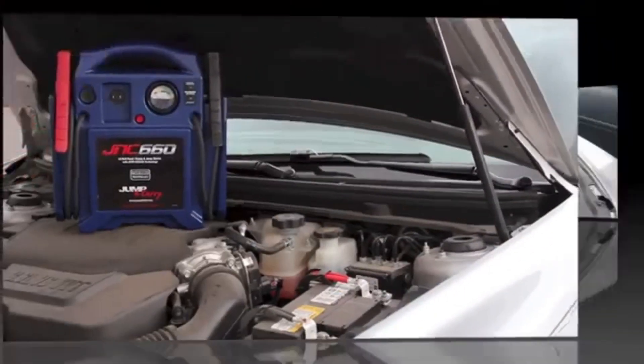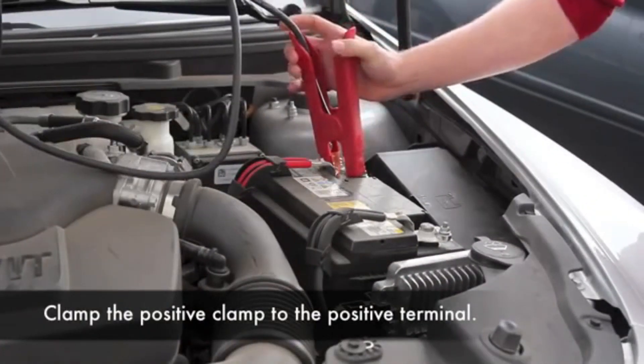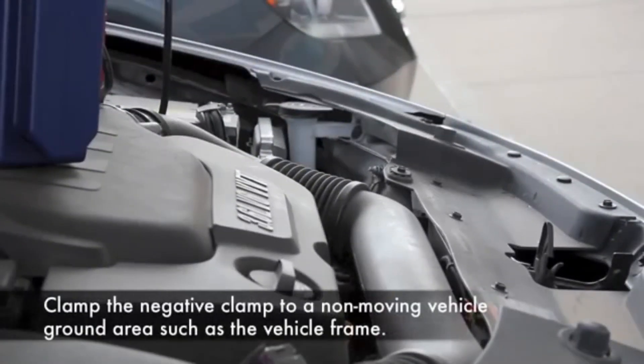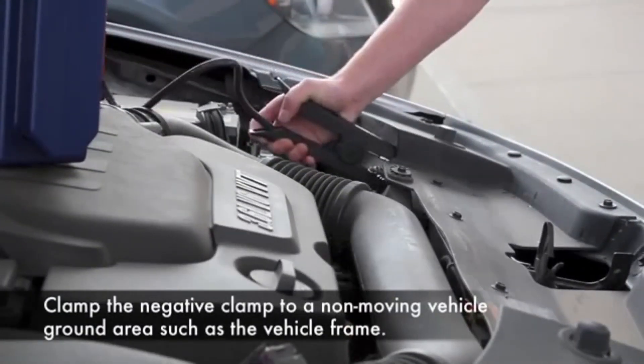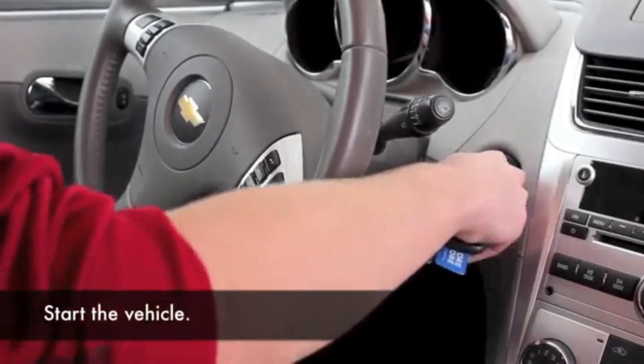Powerful yet compact portable jump starter — 4000A peak cranking power enables the Gula GT 4000S to start almost all 12V dead battery engines, up to 12.0L gasoline or 10.0L diesel, in just a few seconds.